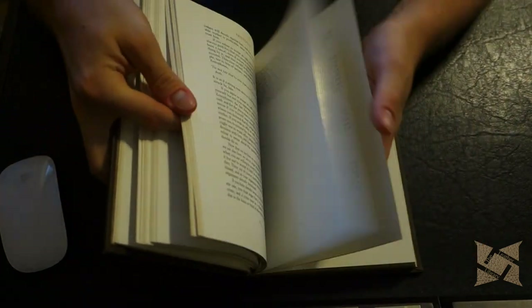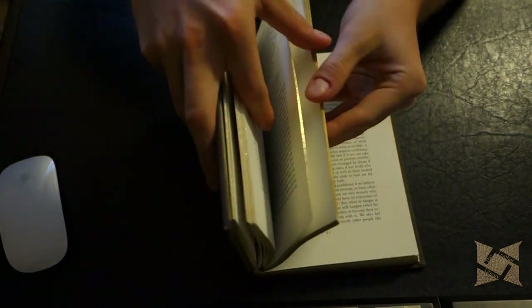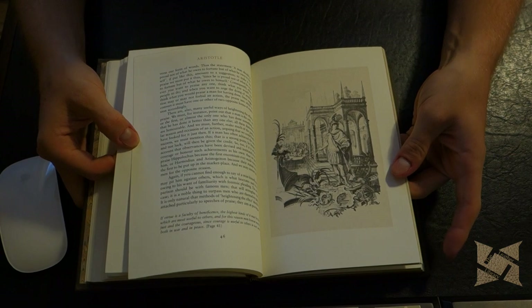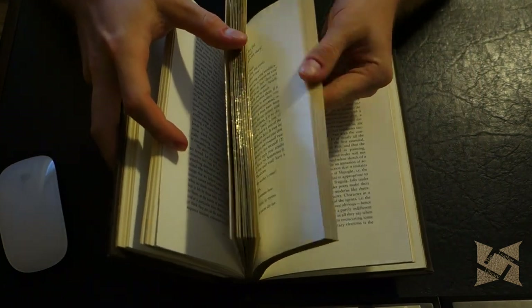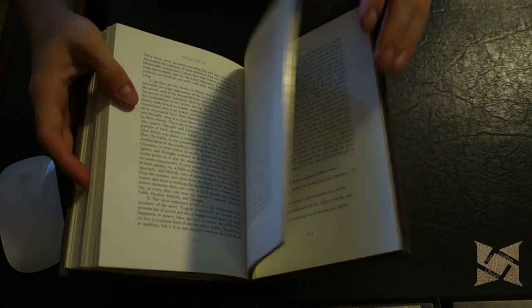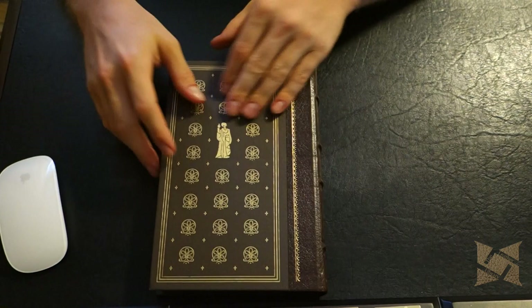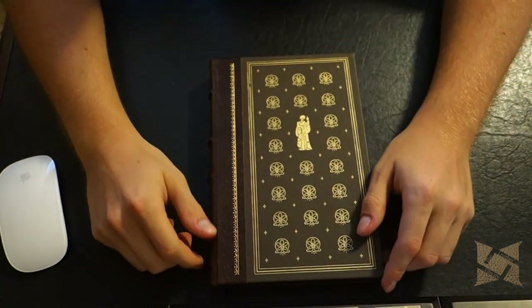Going through the rest of the book, that's essentially it. There are illustrations throughout — for example, the same Greek figure as on the front. This is an unread copy, although it does have some age to it. There are a few more illustrations further in, and then the matching endpapers at the back. So that was Aristotle's Rhetoric and On Poetics by the Franklin Library.